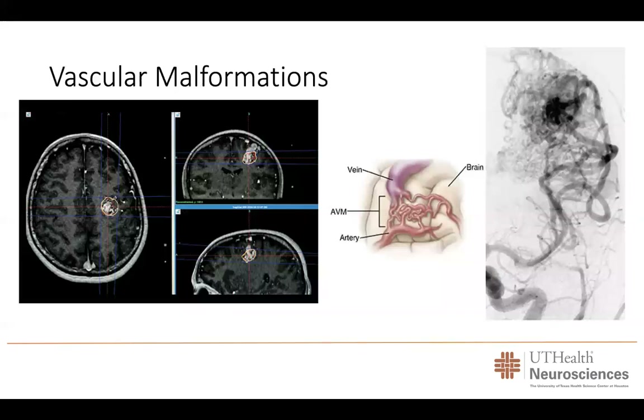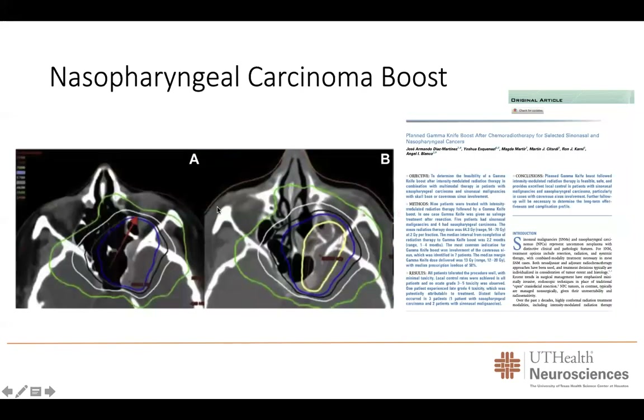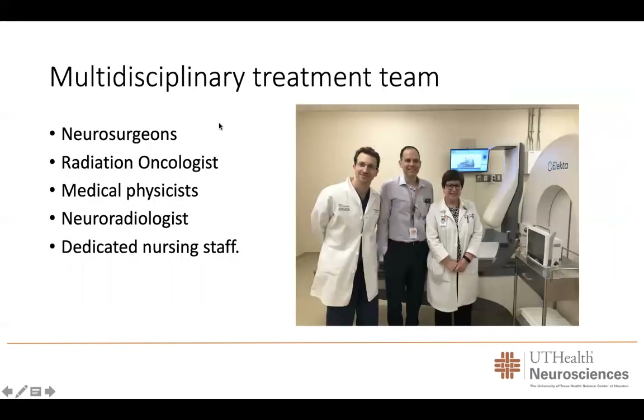In terms of vascular malformations or AVMs, these are abnormal vessels that form in the brain, and unfortunately these vessels can rupture causing an intracerebral hemorrhage, cause seizures, or cause brain swelling — and they are very difficult to treat. Gamma knife radiosurgery has shown to be an excellent treatment modality for many cases, either in combination with other techniques or as a single treatment. We have also expanded the use of gamma knife for several other cancers as a multi-modality treatment — for instance in nasopharyngeal carcinoma, as a boost after standard of care treatment to prevent tumor recurrence — with very successful results.